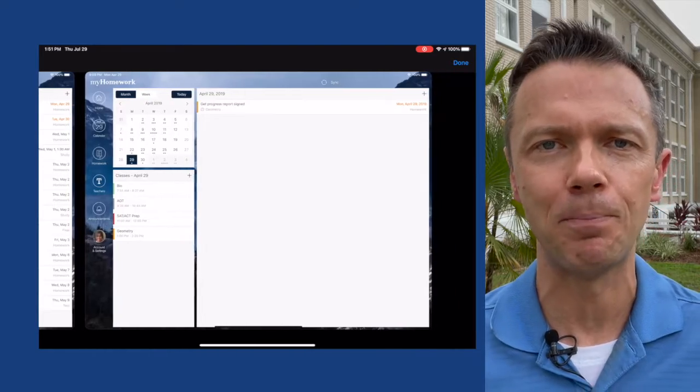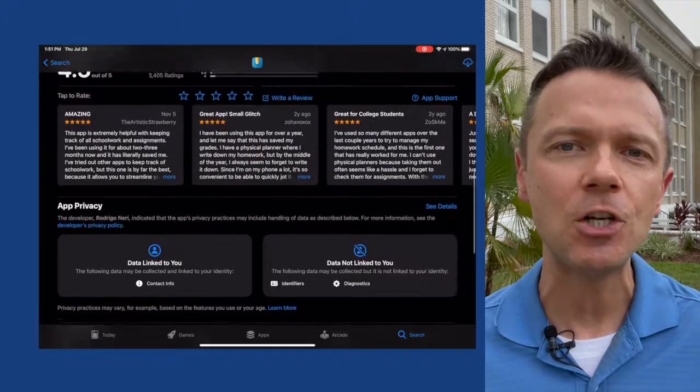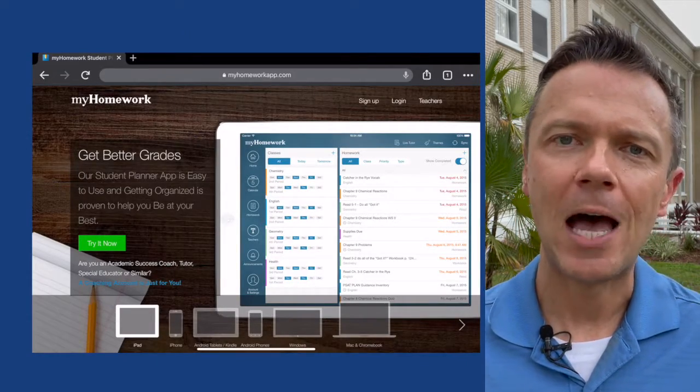It's called the My Homework Student Planner. It's available on iPhone, iPad, Apple Watch, a website, and Android, and the information syncs between all these devices so when your child enters it in their iPhone or iPad, you can access that information on a website.